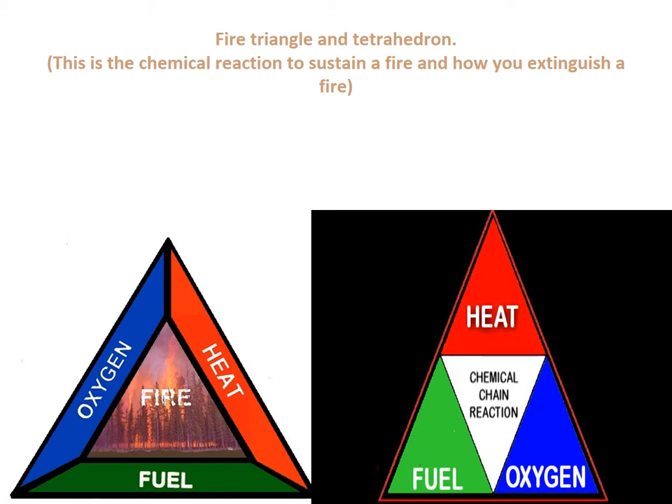The modern-day tetrahedron is what we use for fire science. First, heat — generated from our point of ignition — must be sustained; the fire has to continue giving off heat. Second, fuel: you have to have a constant fuel source. Once the fuel's gone, the fire will be extinguished. Third, oxygen: you have to have a prescribed level of oxygen to sustain the fire. The fourth element is the chemical chain reaction — that is the actual fire. Once you have heat, fuel, and oxygen, you have a sustained chemical reaction, and that is the fire.